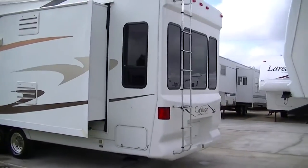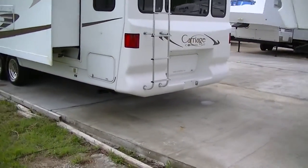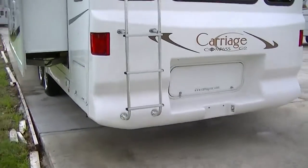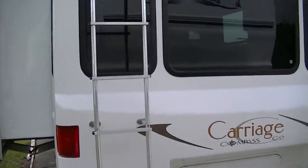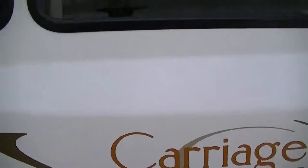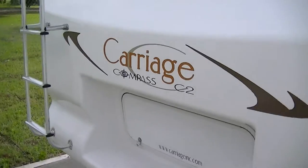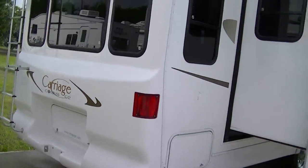Great big old picture windows on the back to bring in all of that beautiful natural light. A ladder to get up on the roof if you need to — but you don't; we made sure it doesn't leak. Some storage on the back there for all your camping supplies, get them out of sight.